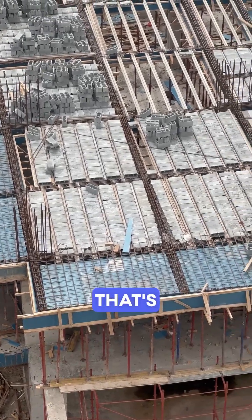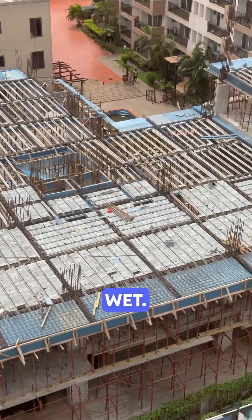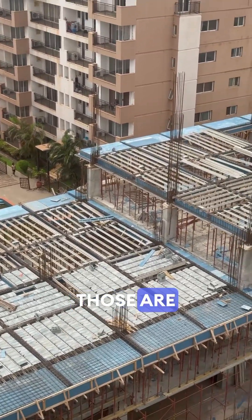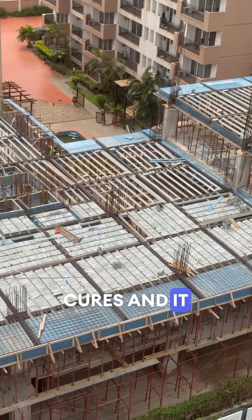All that wood below, that's called formwork. It holds everything in place while the concrete is wet. And the poles? Those are support props. They carry the weight of the slab until the concrete cures and it can hold itself.